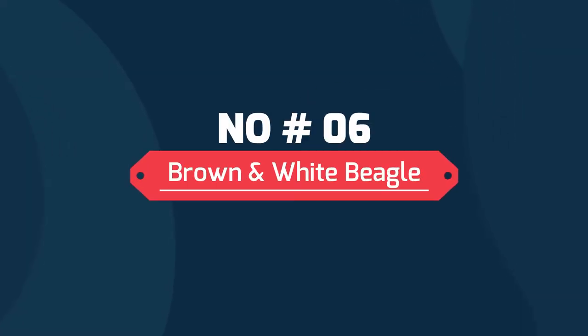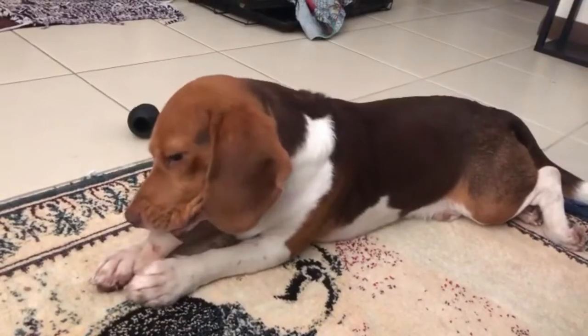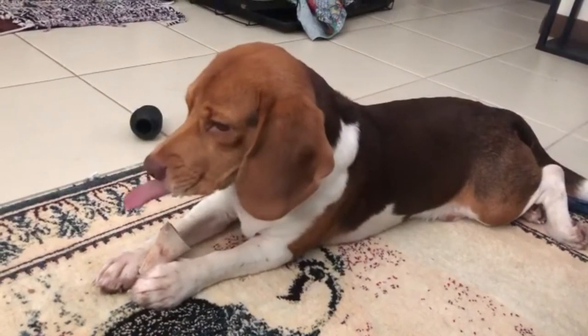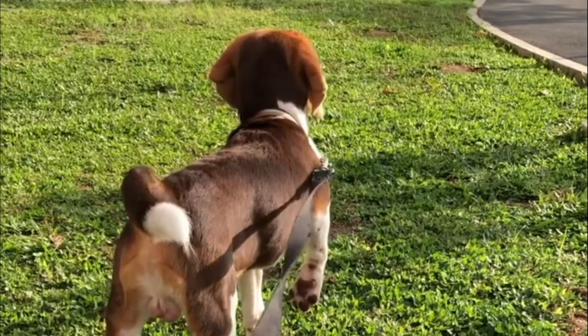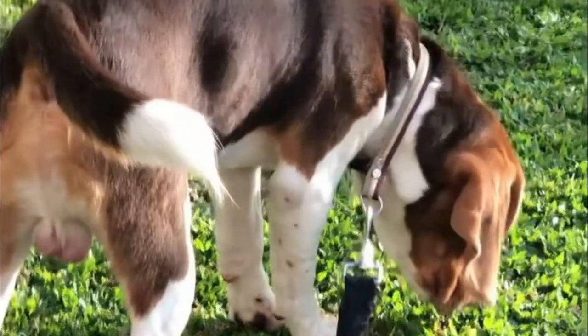Number 6: Brown and White Beagle. Brown and white Beagles have white coats with scattered patches of brown. This most often occurs on the eyes, ears, upper back, and base of the tail. Some of the brown patches can get pretty big, but these beagles usually have more white than brown.